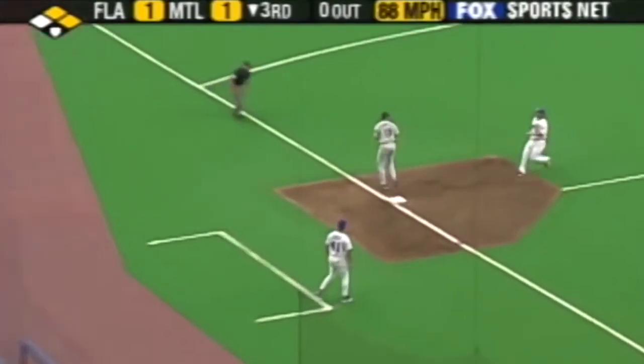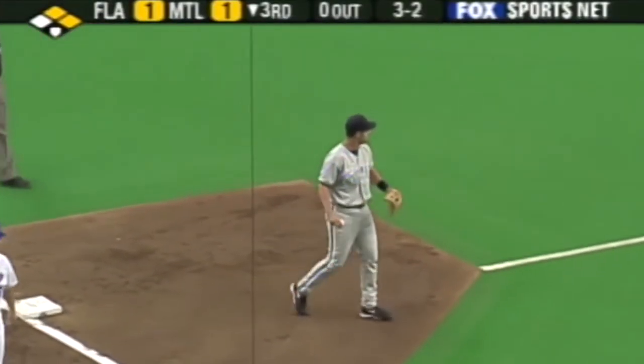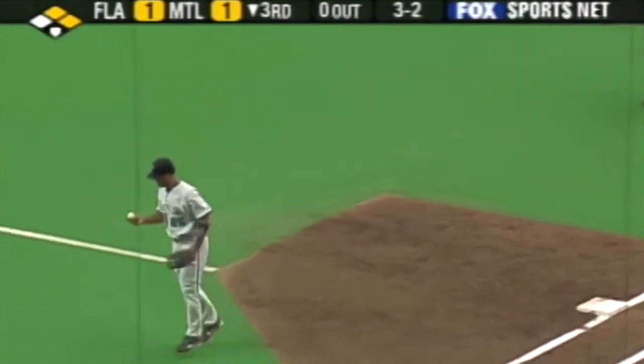There go the runners. Ripped — caught by Mike Lowell! And there's the tag. It is going to be a triple play! Mike Lowell's going to throw to first. How about that? Inning over.